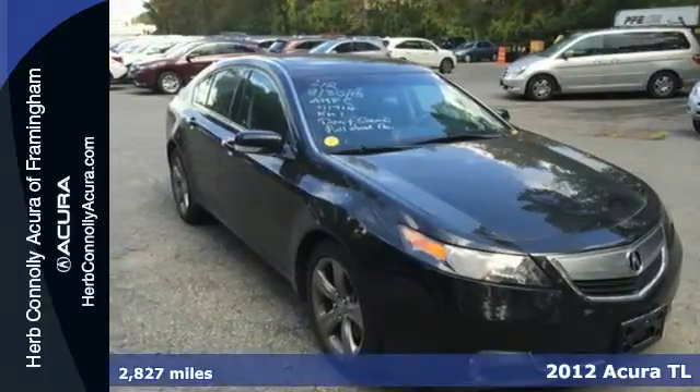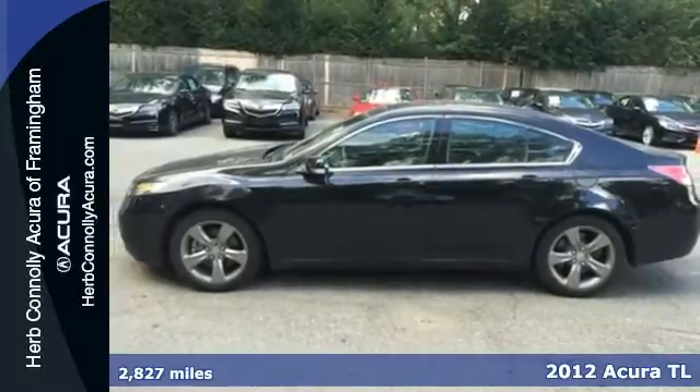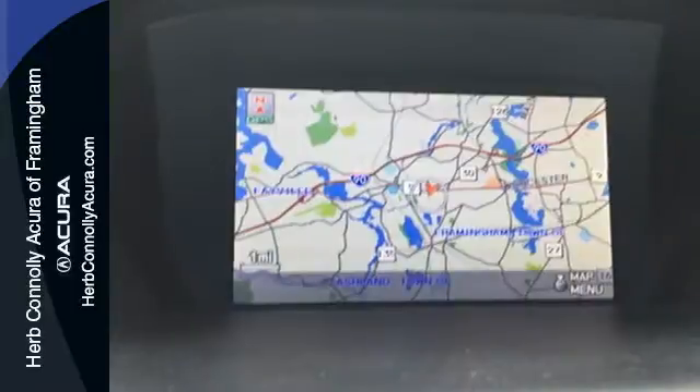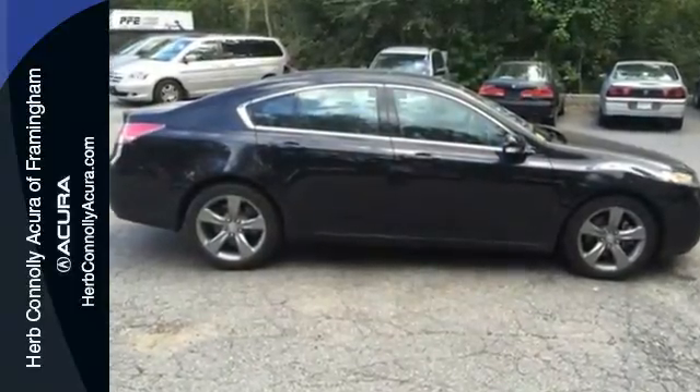Here's a 2012 Acura TL. The interior of this sedan is beautiful and comfortable, also providing spacious storage. Convenience comes standard with heated turn signal indicator mirrors, climate control, and a CD player with steering wheel audio controls.